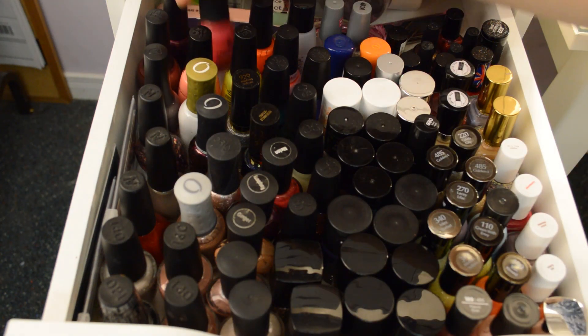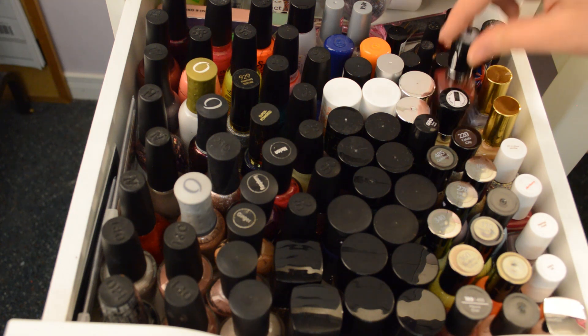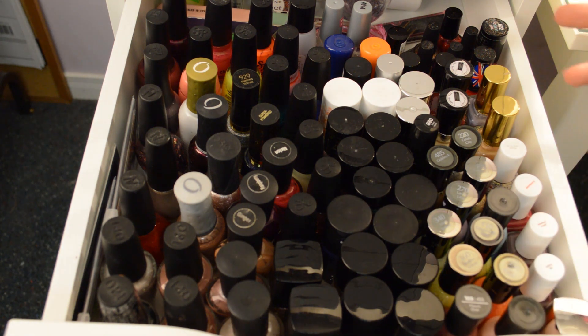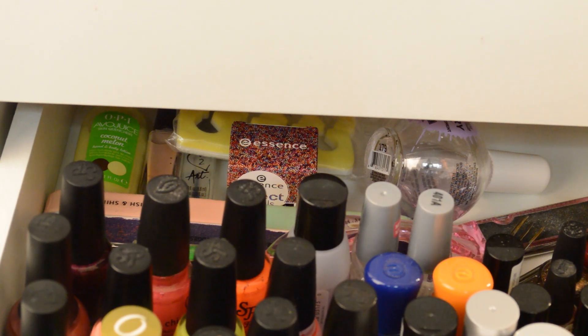What are these? China Glaze. I have Salon Perfect, Wet n Wild back here, more Wet n Wild, Hard Candy, there's a Rimmel one here, and a CoverGirl one up here. It doesn't really matter the order — I kind of know where I keep them. When I'm going through here I'm looking for a color, and I keep them by brand rather than color because I like the way the bottles all fit together.